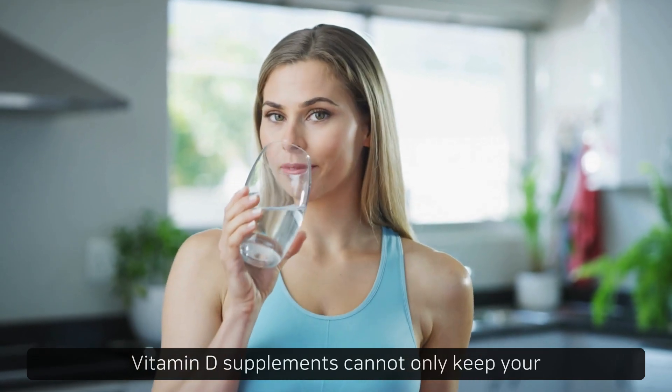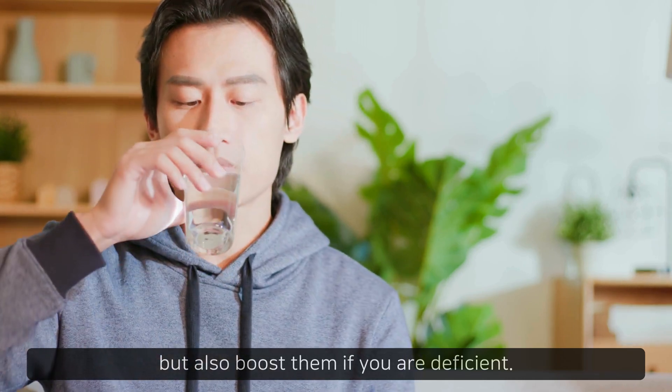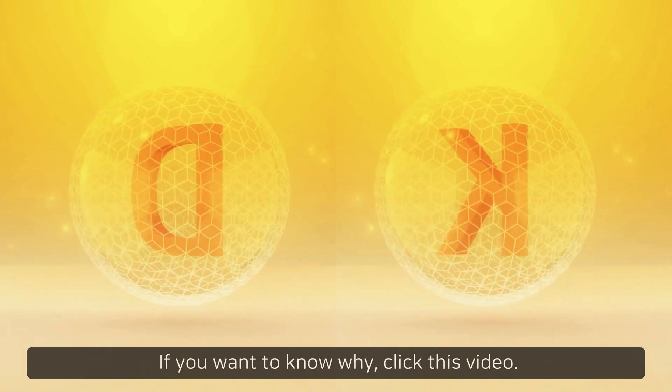Vitamin D supplements can not only keep your vitamin D levels consistent but also boost them if you are deficient. When taking vitamin D3, it should always be paired with K2. If you want to know why, click this video.